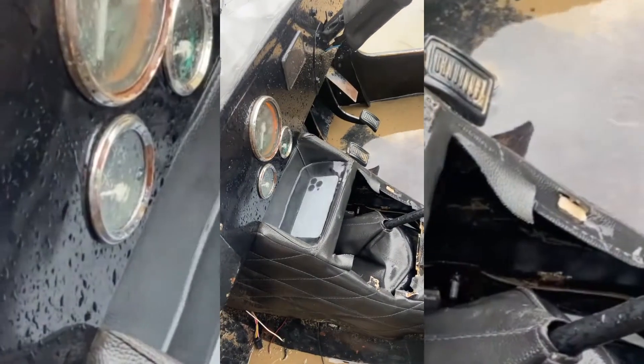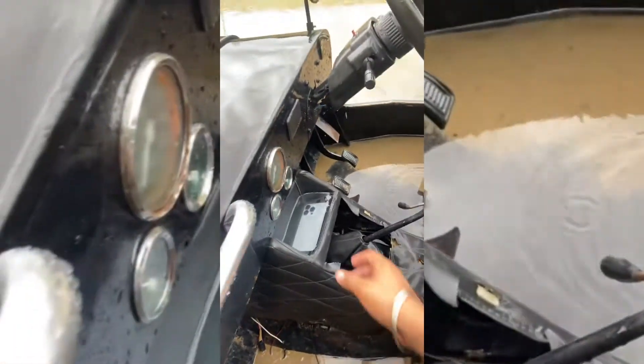I don't blame a Mustang going at me like that — smoke coming behind it usually isn't a good sign.